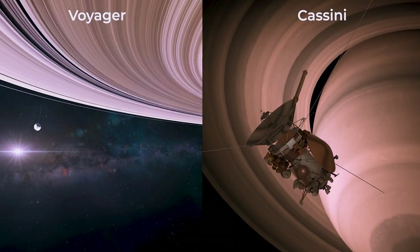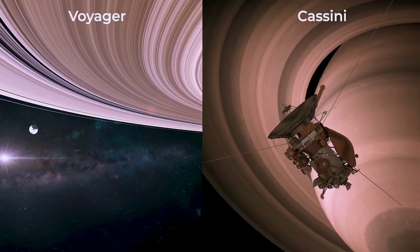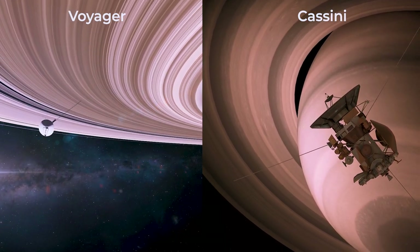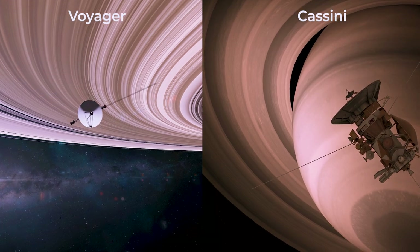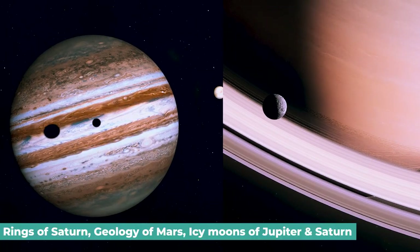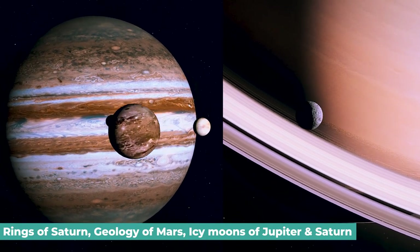The Voyager and Cassini missions have provided unprecedented insights into the outer solar system and beyond, revealing details about the rings of Saturn, the geology of Mars, and the icy moons of Jupiter and Saturn.